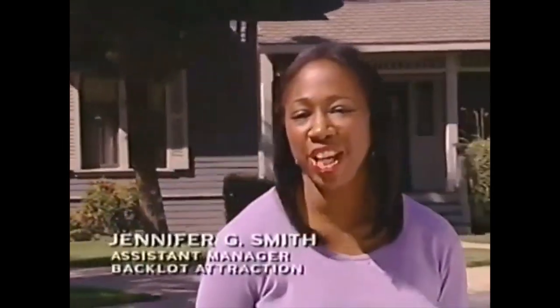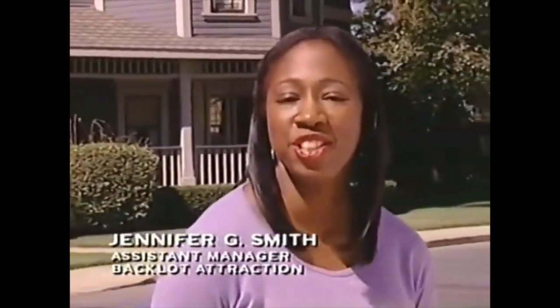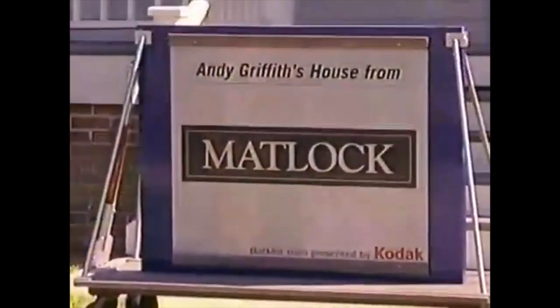Hi, I'm Jennifer, and many of your favorite television shows have been filmed on this street — everything from Leave it to Beaver to Matlock.